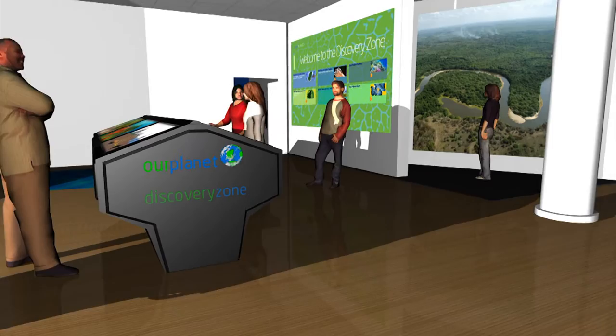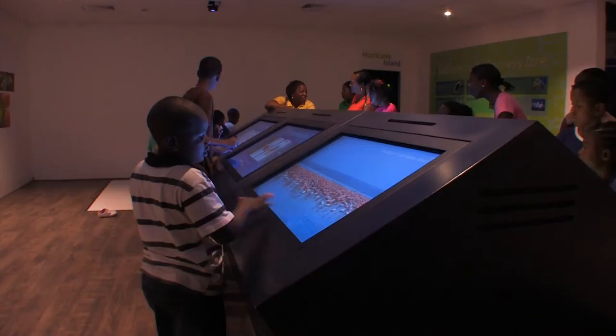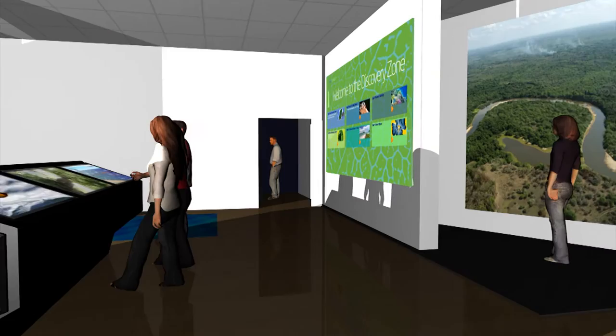The Discovery Zone consists of six touchscreen displays and an interactive video floor. The touchscreens all have a suite of six applications. Visitors play games, send e-postcards, learn about energy efficiency, test their knowledge, or browse the beautiful images in the Our Planet gallery.